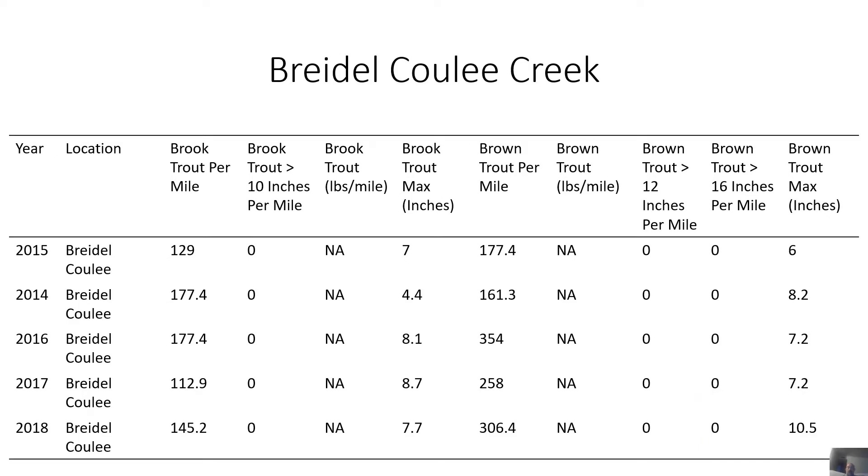The next stream is Bridal Cooley Creek, which has both brook trout and brown trout. All the trout caught out of this stream were pretty small — I'm assuming this is just a small creek, which is probably why most of the fish are small too.